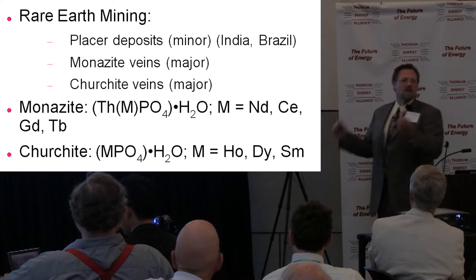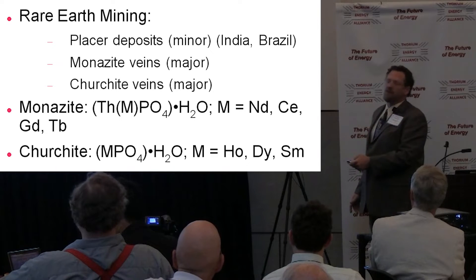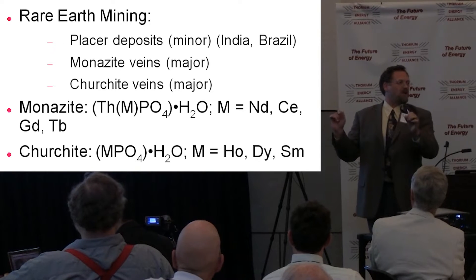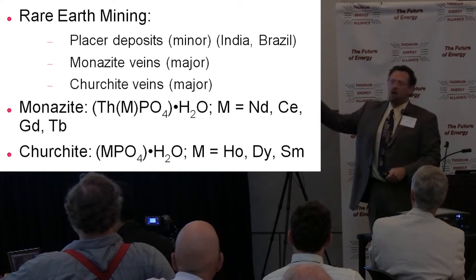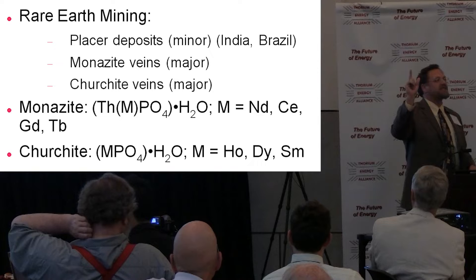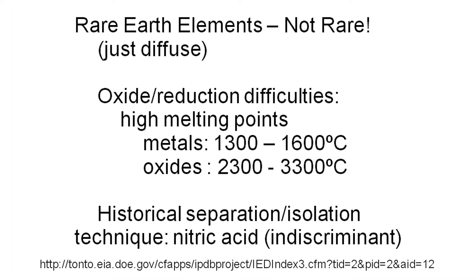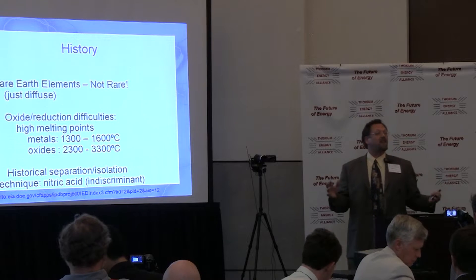Rare earths are basically grouped by lights and heavies. Churchite is actually a general name for the mineral whereby you have lots of different types of rare earth elements, mostly the lanthanides, which occur quite specifically. They are phosphates, very similar to monazite. They were actually really difficult to isolate — they have extremely high melting points, their oxides and the base metals themselves when reduced have very, very high melting points. Those were two contributing factors that made their isolation and characterization very difficult.